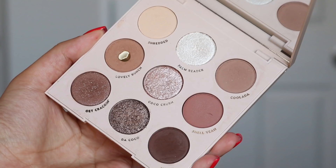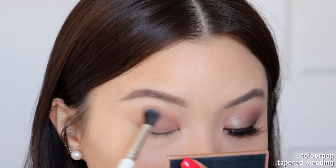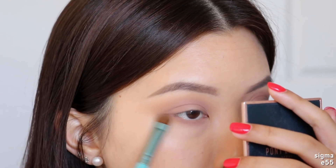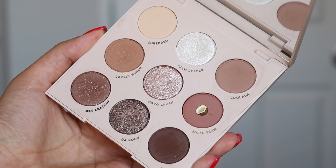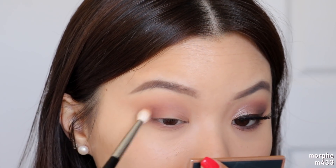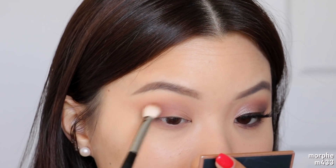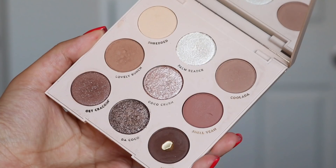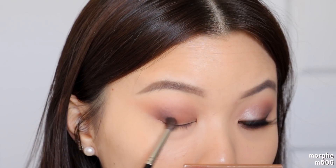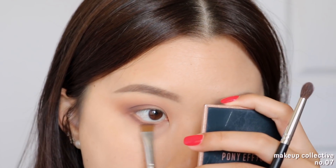To get started with the first look, I'm going to take the shade Lovely Bunch and this is going to be my transition shadow. I'm just going to work that straight into my crease using windshield wiping motions, blending that up towards my brow bone. I'm also taking this shadow onto my lower lash line to get the general color underneath my eyes. Next up I am taking the shade Shell Yeah and I'm going to work this in the outer third of my eyes to really build up that outer corner — pack on the color there and then blend it up towards your transition shadow. Now I am taking Nutty and doing exactly the same thing, working that at the outer third of my eyes to deepen out that outer corner. I'll also take Nutty onto my lower lash line using a definer brush, pressing it up against my bottom lash line.